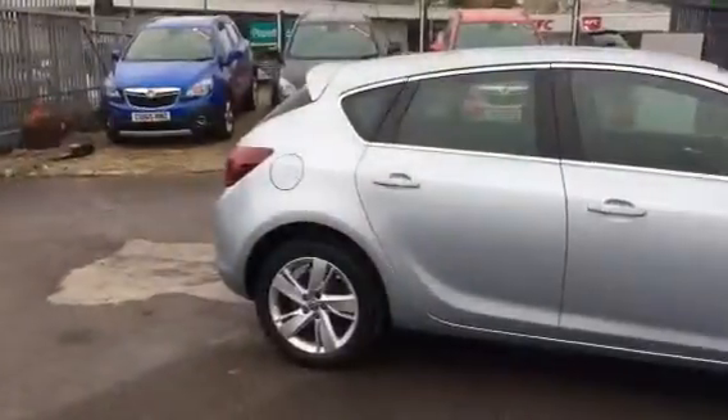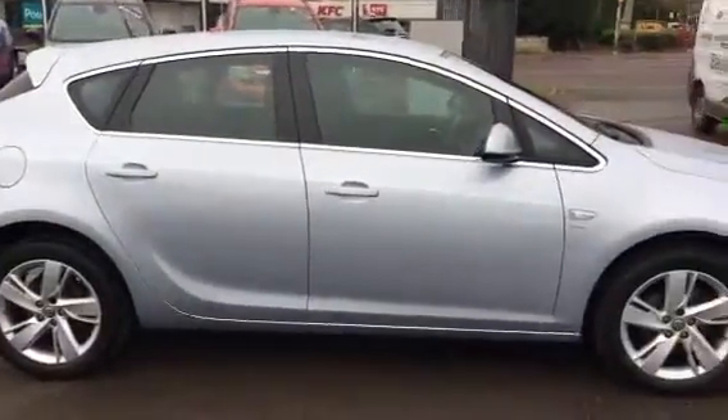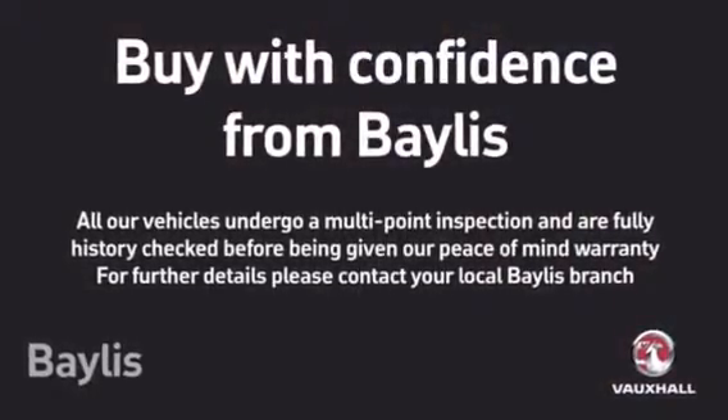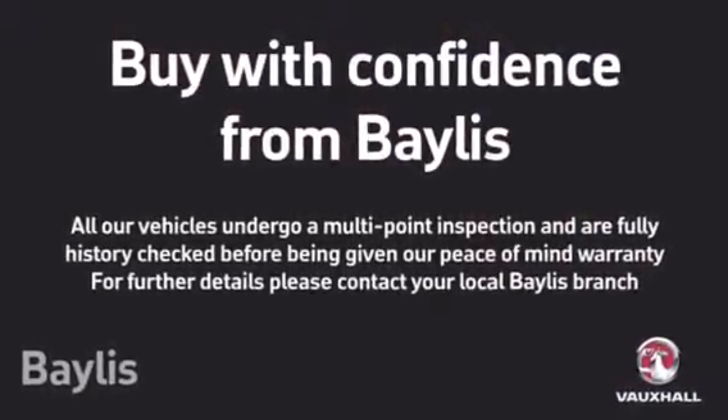To test drive this Astra, please give our sales team a call today or click on the enquiry now box. Finance options are also available as well as Bayless service plans. Thank you for viewing.